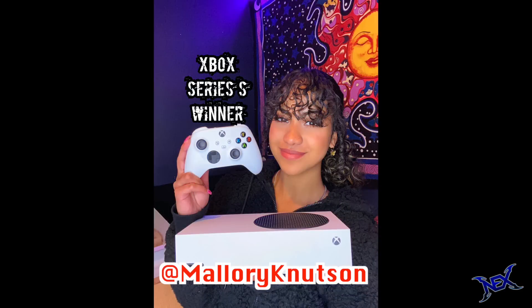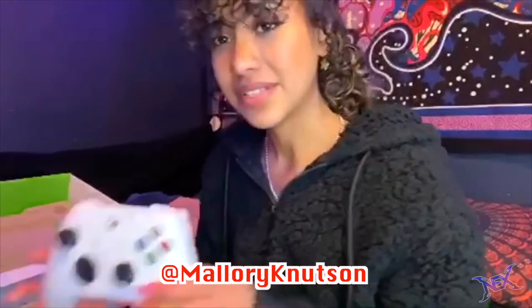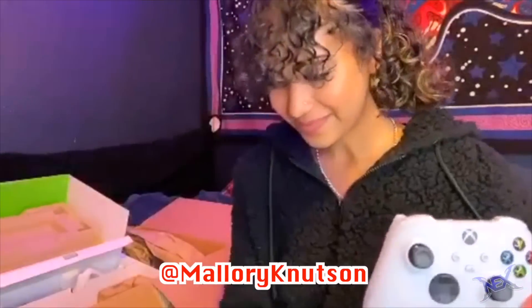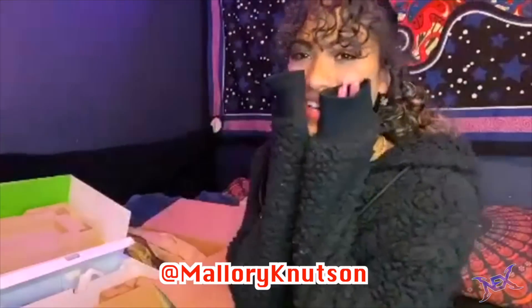I want to give a special shout out to Mallory from Instagram. She was the winner of an Xbox Series S giveaway and here she is with her new Xbox. If you want to be just like Mallory and win a game console from me, listen up as here are the like goals and giveaways for this video.